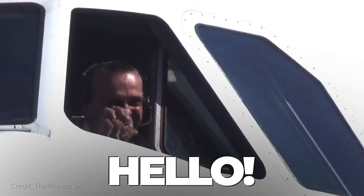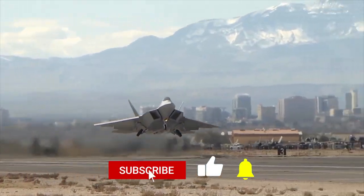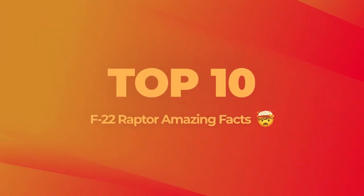Hello and welcome to Fly Marshall, a channel dedicated to everything aviation. We upload new videos weekly, so hit that subscribe button to get new notifications. Strap yourself in as we count down the top 10 F-22 Raptor amazing facts that will blow your mind.